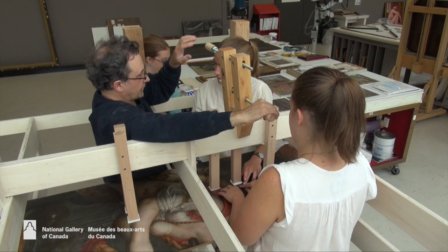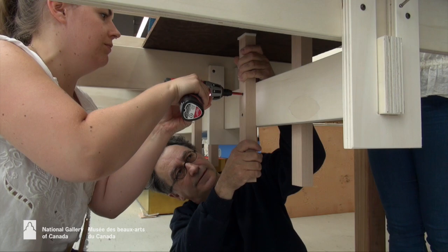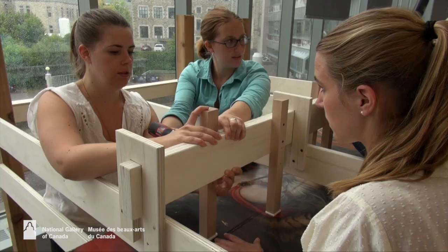Here's the rig we used to join the panels. It's really simple — simple technology, just hand pressure and wood.